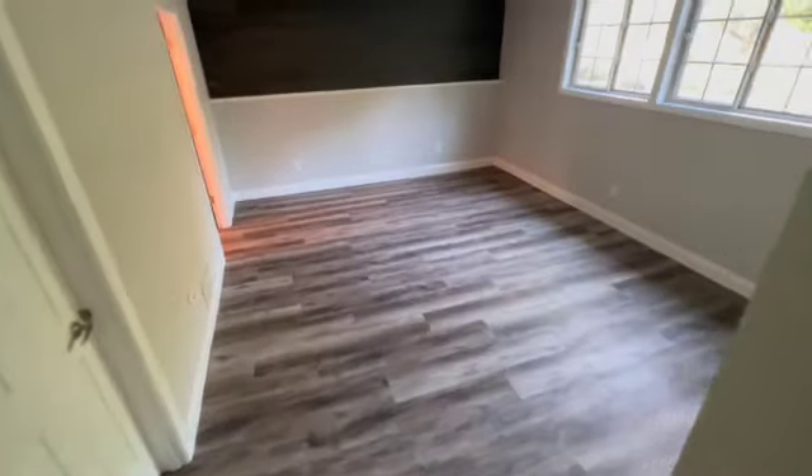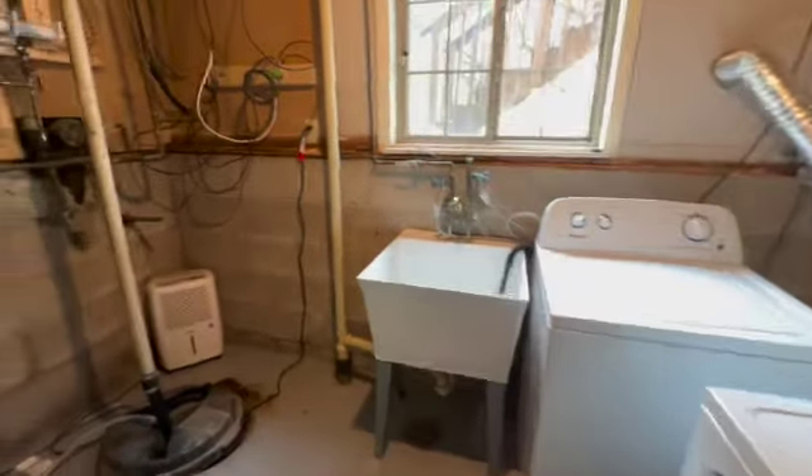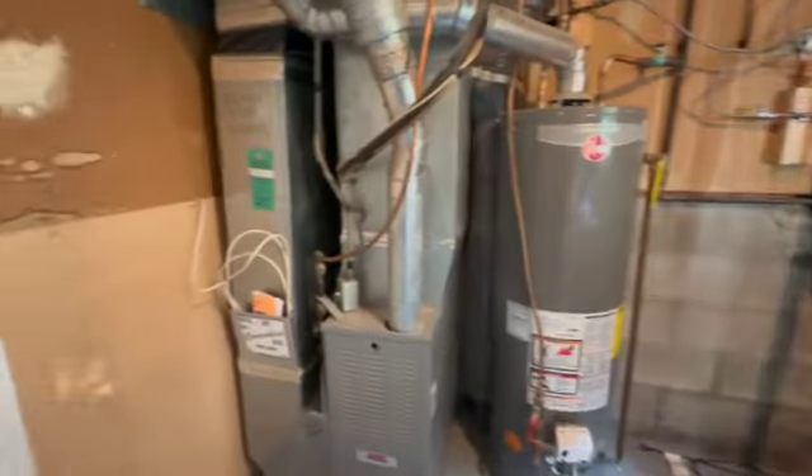We're going to head on downstairs first. This is your additional large bonus family room — look how big this is. And everything's newly done, so it looks absolutely stunning. Nice little linen closet here to my left, storage space there. And then right on into your utility slash laundry room — washer and dryer, nice big sink, and then easy access to all the utilities.